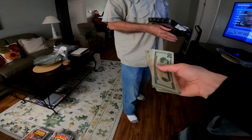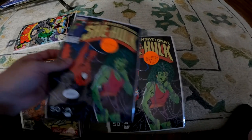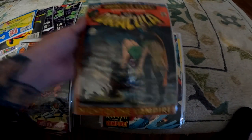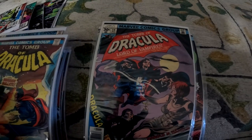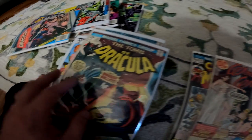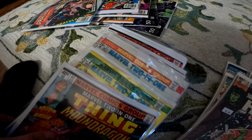You're not going to believe what I just found — got a pretty great deal, handing over 400 bucks right now. I picked up some really nice Sensational She-Hulk, and I did grab some keys — boom, Tomb of Dracula number one! Also got a bunch of other Tomb of Dracula, some She-Hulk, some Ghost Rider, and a whole bunch of Marvel Two-In-One. There's a beautiful Wonder Woman cover right here and a huge stack of all kinds of Marvel Two-In-Ones.